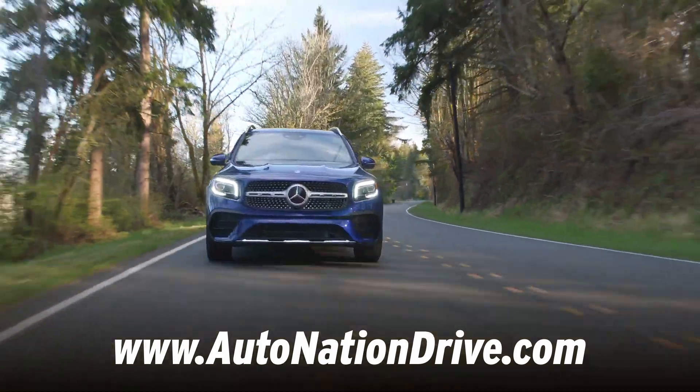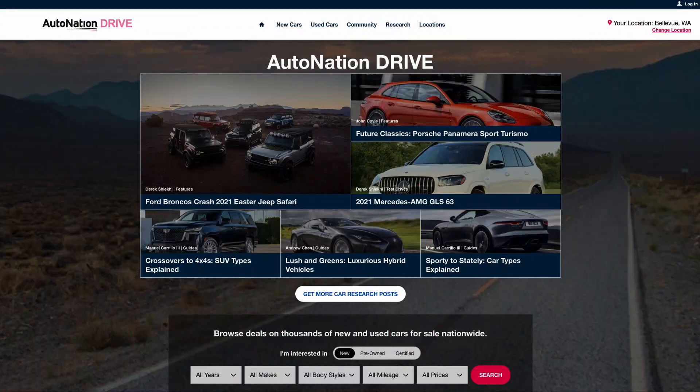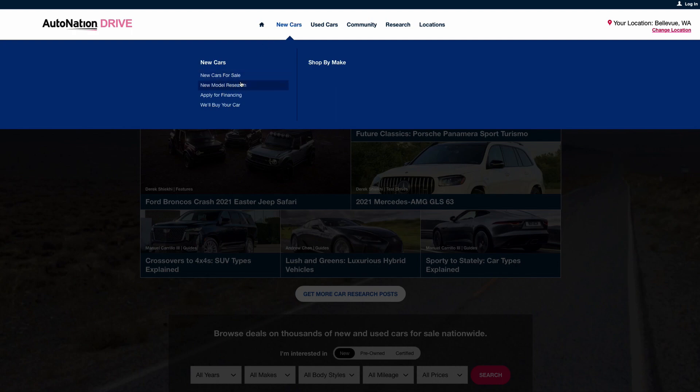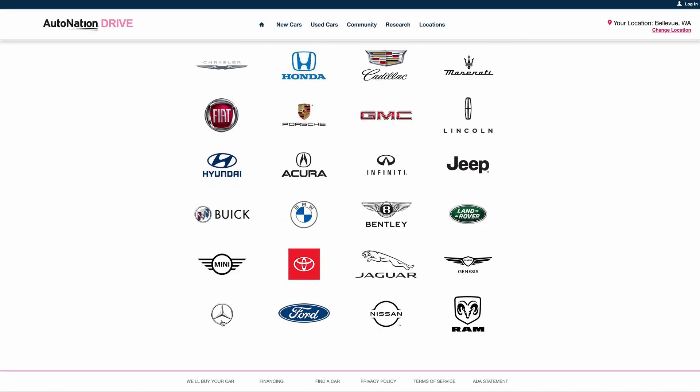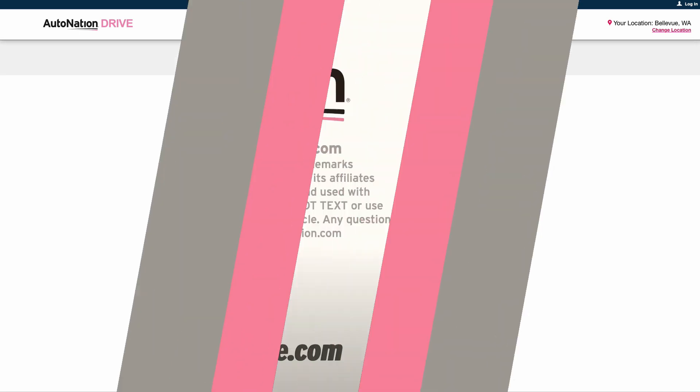For a fun, flexible luxury crossover that's ready for whatever life is going to throw at you, consider the new Mercedes GLB 250. Visit autonationdrive.com to see more options from Mercedes-Benz — we have more than 70,000 new and used vehicles available from coast to coast. Find the perfect vehicle, pick your options, and arrange for a test drive at your local AutoNation-affiliated Mercedes-Benz dealer.